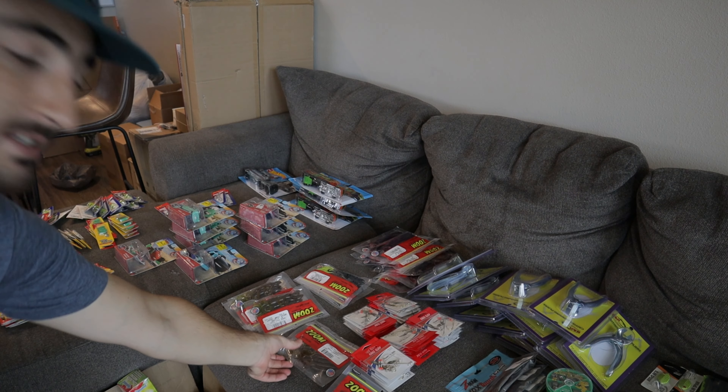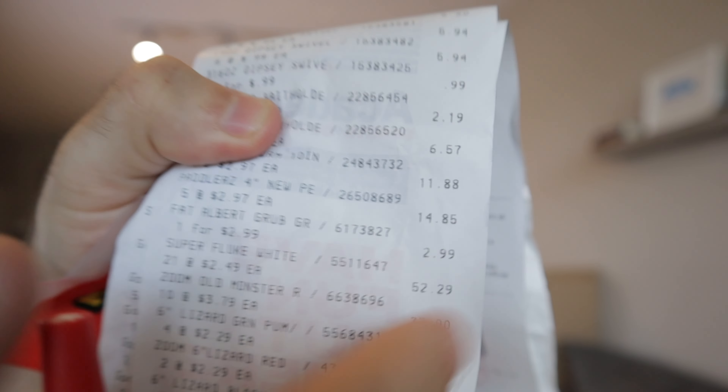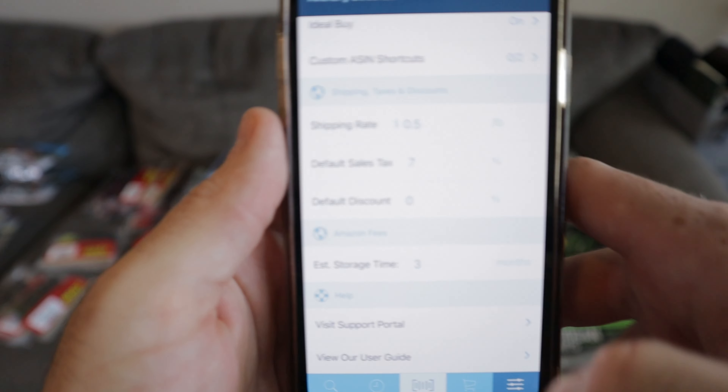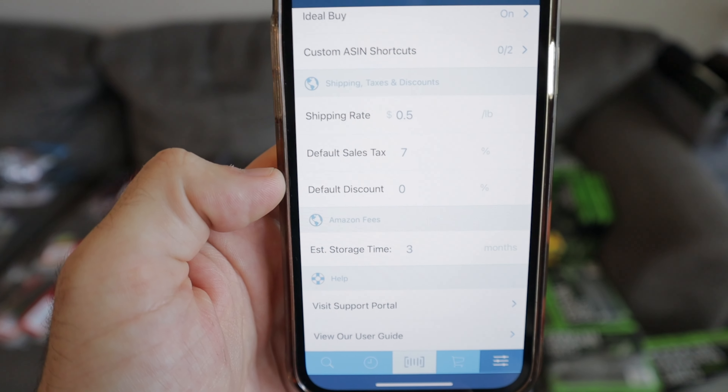After our buy list is fully created, we can send it into Inventory Lab and add it to our batch. The first example item — I just have to find it on the receipts. What's really annoying is the receipts don't have the UPC code, they have the Academy SKU, so I have to look it up by name. Here it is — 'Albert Grub' right there, $2.99 before tax. I've recently changed how I deal with tax in Scoutify 2.